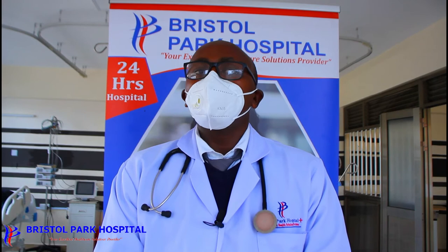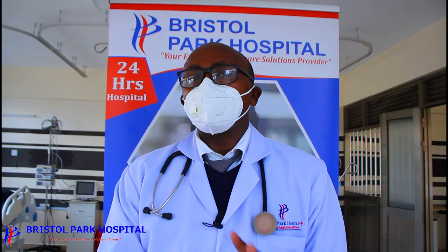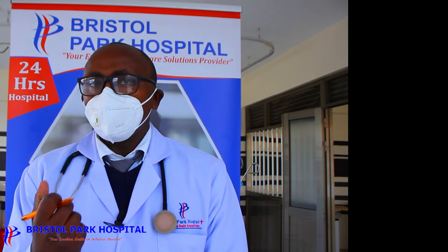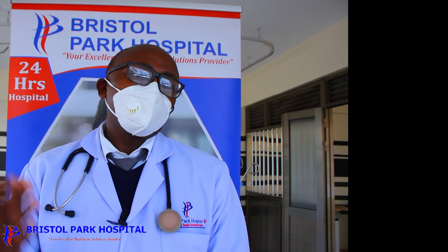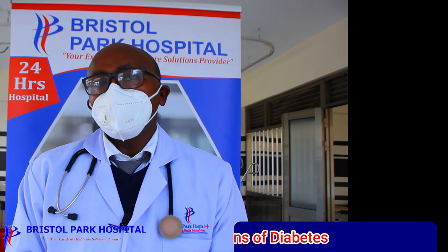I know you know someone who has had diabetes — probably someone who had complications that could have been avoided. When we have dialysis sessions at the hospital, it feels like: how was this missed? This patient may have come from far in the village and never knew they had diabetes, and now their kidneys have failed.